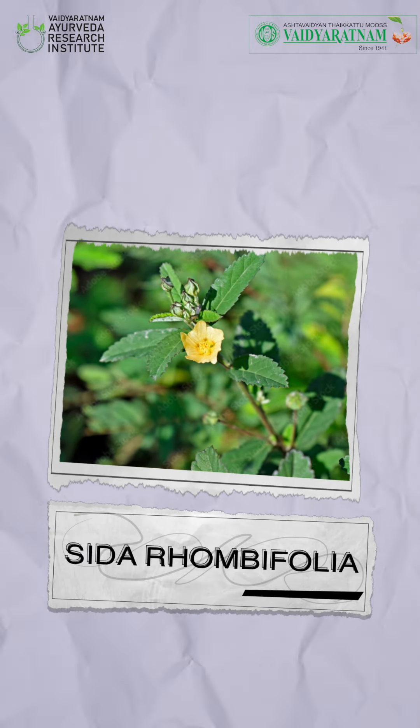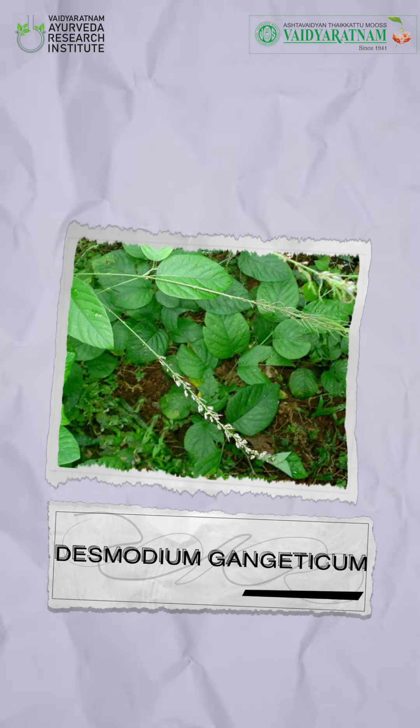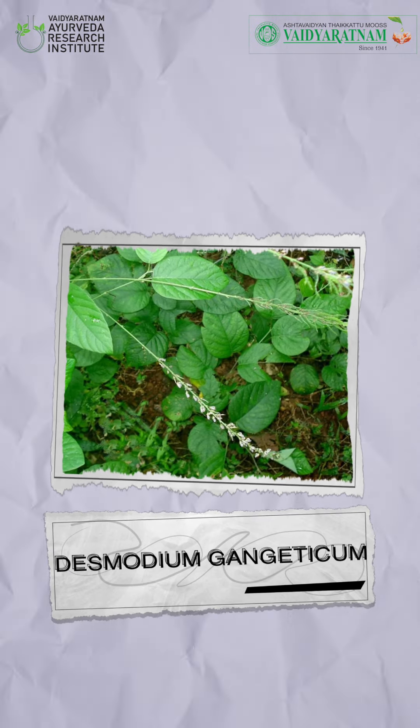Brihat Nayobayam Kashayam has four key ingredients: Bala (Sida rhombifolia), Jeeraga (Cuminum cyminum), Shundi (Zingiber officinale), and the additional ingredient Prishniparni or Steeda, that is Desmodium gangeticum.